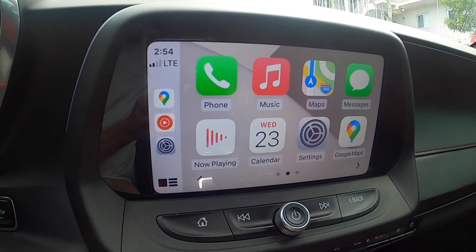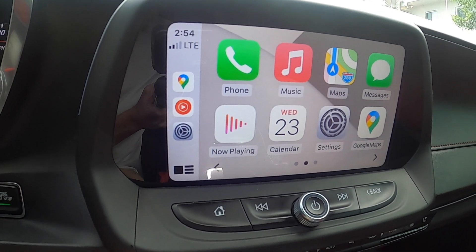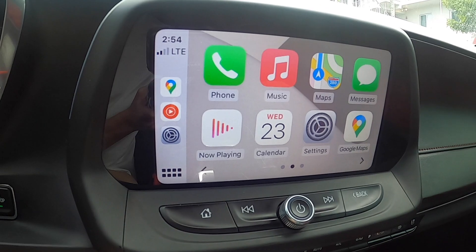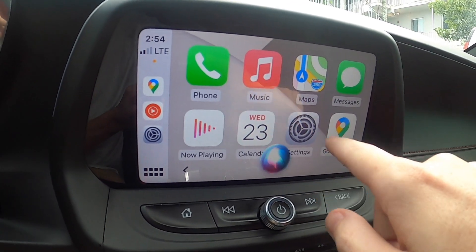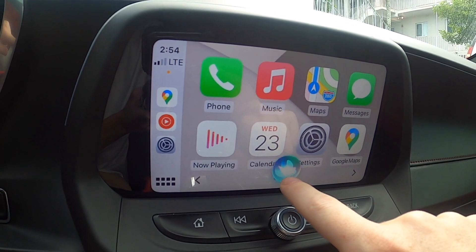The next change to CarPlay in iOS 14 is Siri. You can see the animation itself has changed — it looks a little different. Pretty cool, I like this new animation.